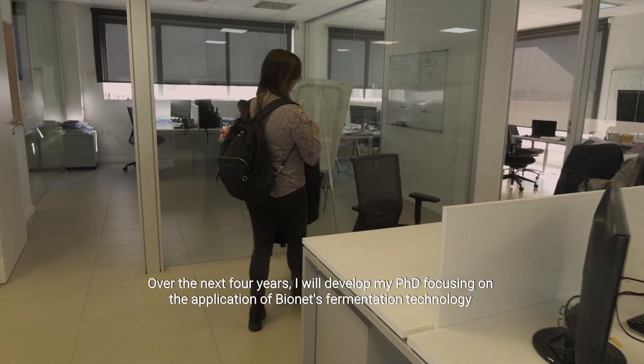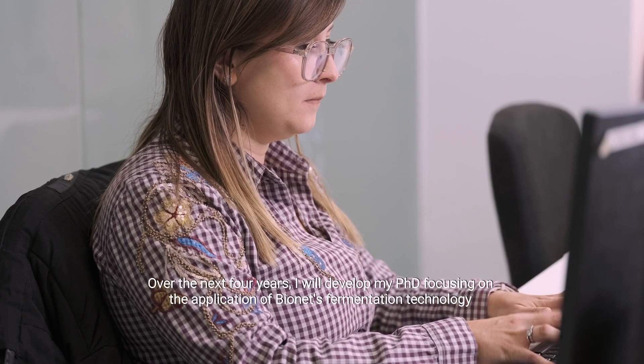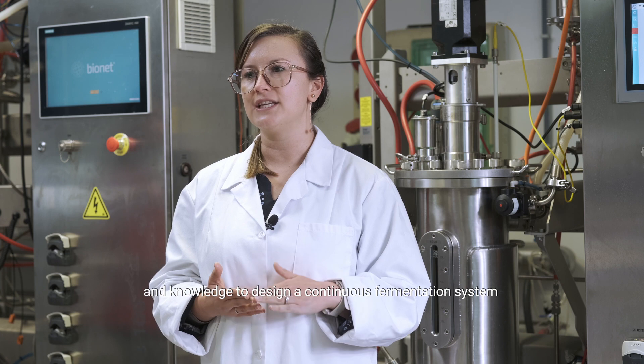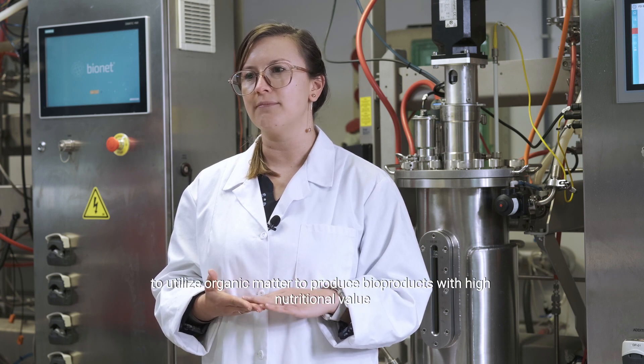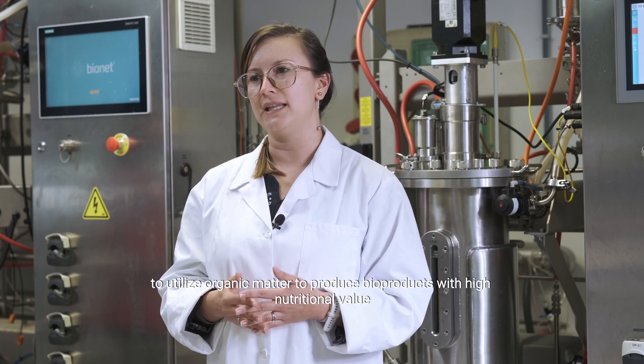Over the next four years I will develop my PhD focusing on the application of Bayonet's fermentation technology and knowledge to design a continuous fermentation system to utilize organic matter to produce bio products with high nutritional value.